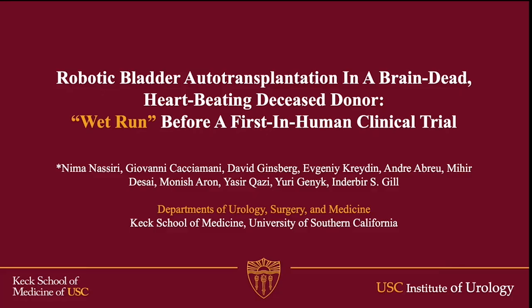Robotic bladder autotransplantation in a brain-dead, heart-beating deceased donor: a wet run before first in-human clinical trials for bladder transplantation.